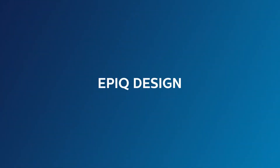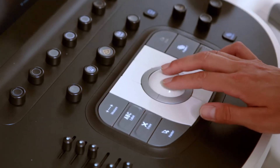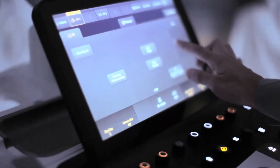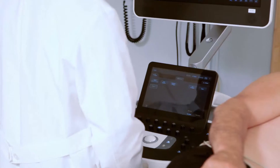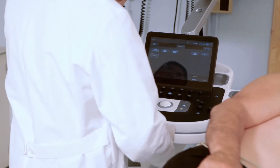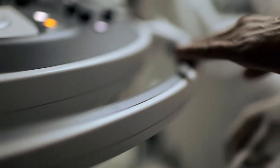EPIC totally reinvents the ultrasound user experience. Its innovative tools increase exam efficiency. Its tablet-like touch interface lets you work with up to 40% to 80% less reach, and 15% fewer steps. EPIC is almost silent when running, equivalent to the sound of a library.